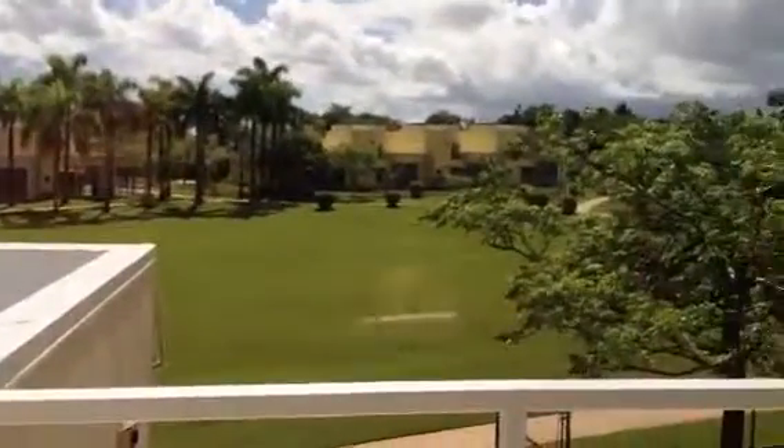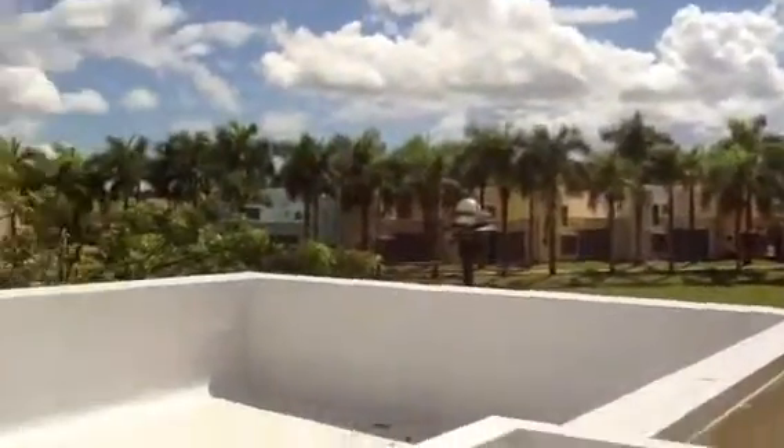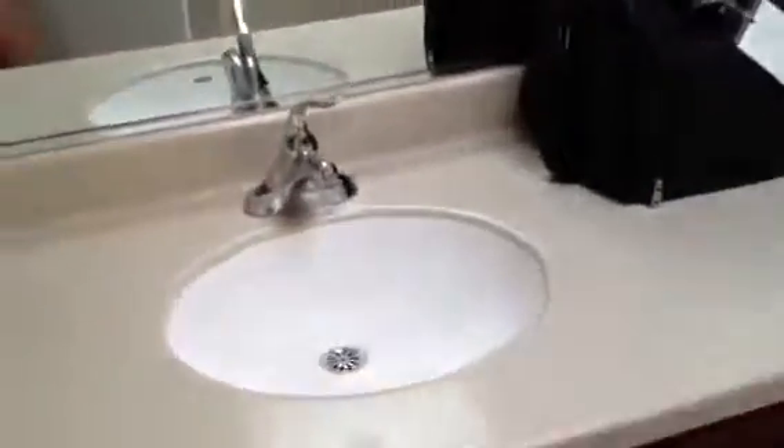Then we're going to the master bedroom. This bedroom actually has French doors with a balcony, which I'm pretty jealous. That's outside the balcony. This is our little walk-in closet. This is the master bathroom. This room is so much bigger than the other rooms. It's big — I wanted it.